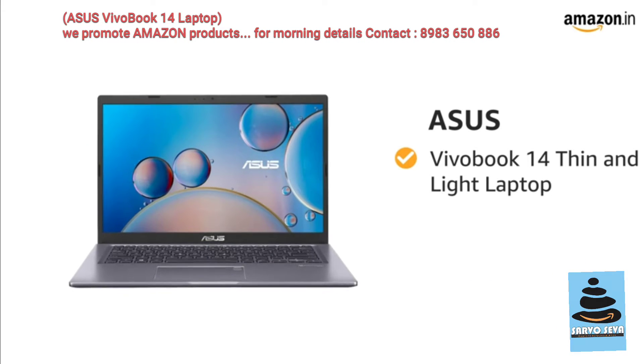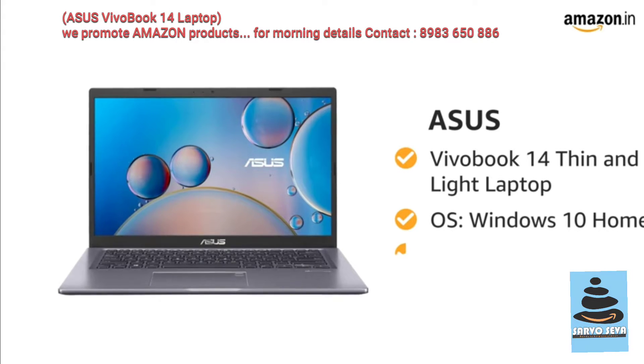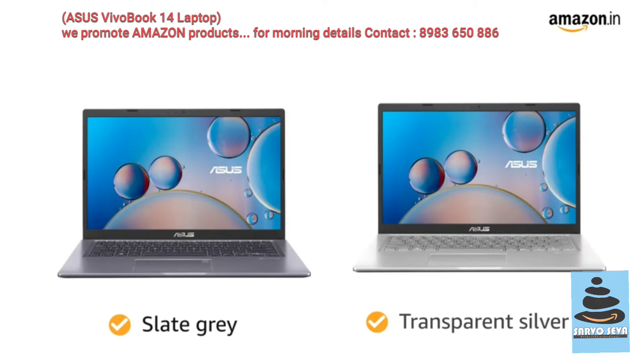Asus VivoBook 14 Thin and Light Laptop. It features Windows 10 Home Operating System and weighs 1.6kg, available in slate grey and transparent silver.